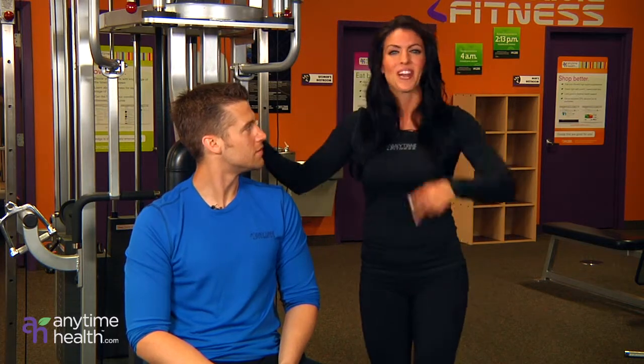Now what that does is, as a bikini competitor, we like to keep fullness in our glutes — we don't want to flatten anything out. And when you run, you have a tendency to flatten out your muscles. So what you want to do is walk or take that incline all the way up. So try incorporating both of these techniques for your cardio workout routine. And this has been your Anytime Health Minute.